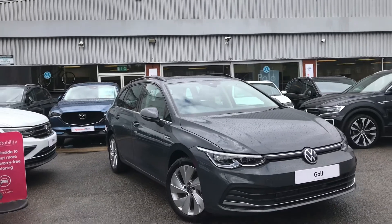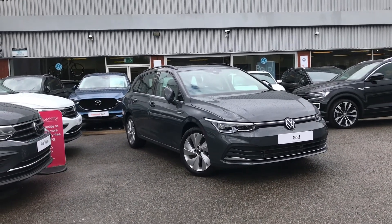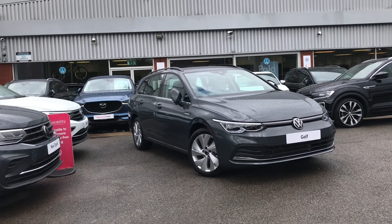Thanks for watching — this has been the remarkable Volkswagen Golf Estate. If you have any further questions or want to have a look at the car for yourself, please give us a call on 0161 825 8520 and we'll be more than happy to give you more information on this vehicle.